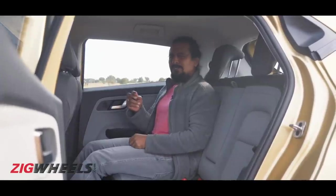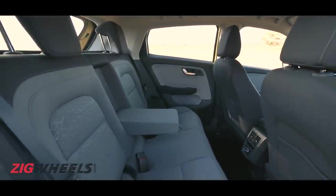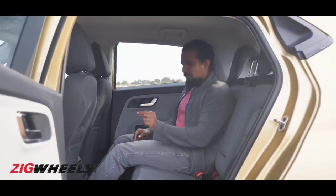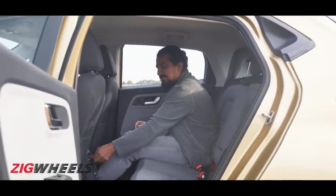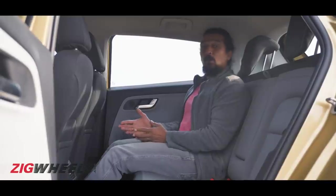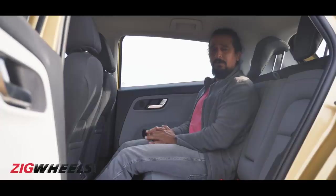Then we come to the things that could have been better. For instance, the seat base could have been a bit longer — there could have been better under-thigh support, so taller occupants would find that a little lacking. The air-con vents here look a little plasticky and the range of adjustment is limited. In terms of knee room, it's got more than the Elite i20 and less than the Baleno, which is admirable.